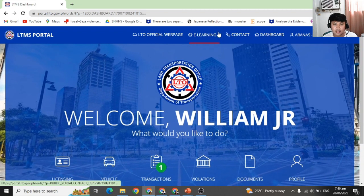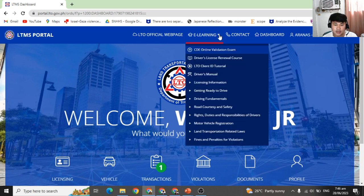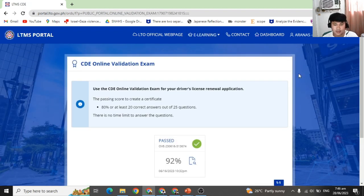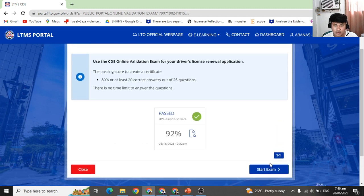In the upper center of the portal, you can see 'E-Learning.' Simply click 'CDE Online Validation Exam.' I have my passing grade here. You can start the exam — it's composed of 25 questions, and I got 20 out of 25 correct answers.